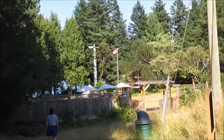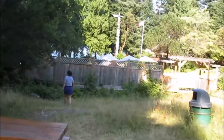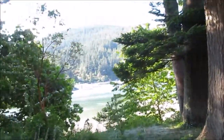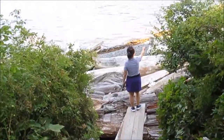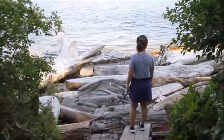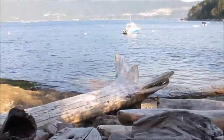You know you're in BC when they have a totem pole. Small one. The water level is low. Just more ocean and beach — not bad.